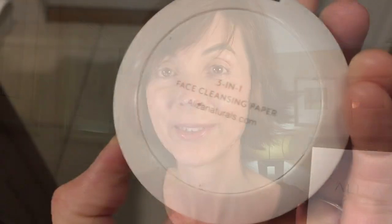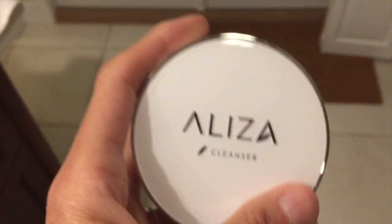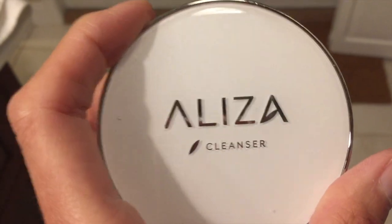Let me show you how these work. I think this is a cool idea as long as it can refresh my face — we'll see how well it removes my makeup. I'll try to remove the makeup I have on right now and let you know my final thoughts as I test this out for the first time. I love how the Eliza sheets come in this nice little compact — all you have to do is throw it in your purse.